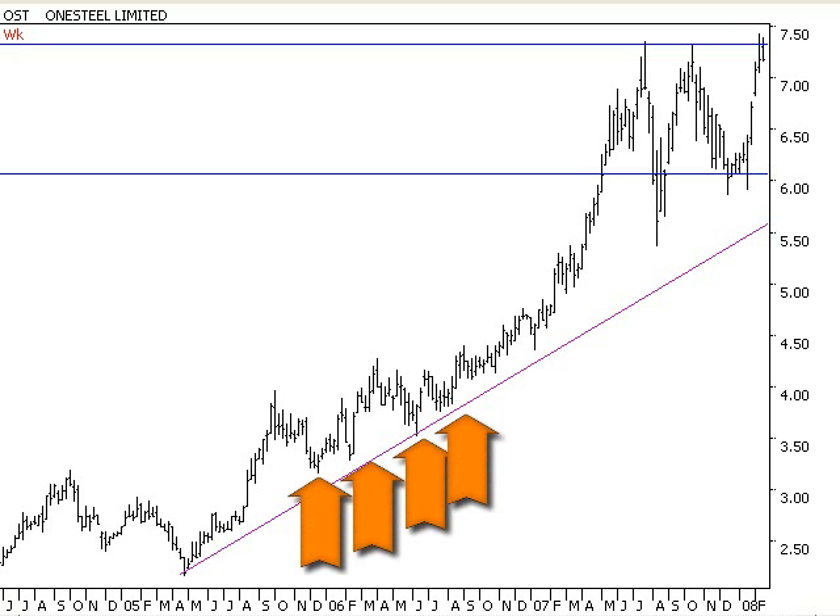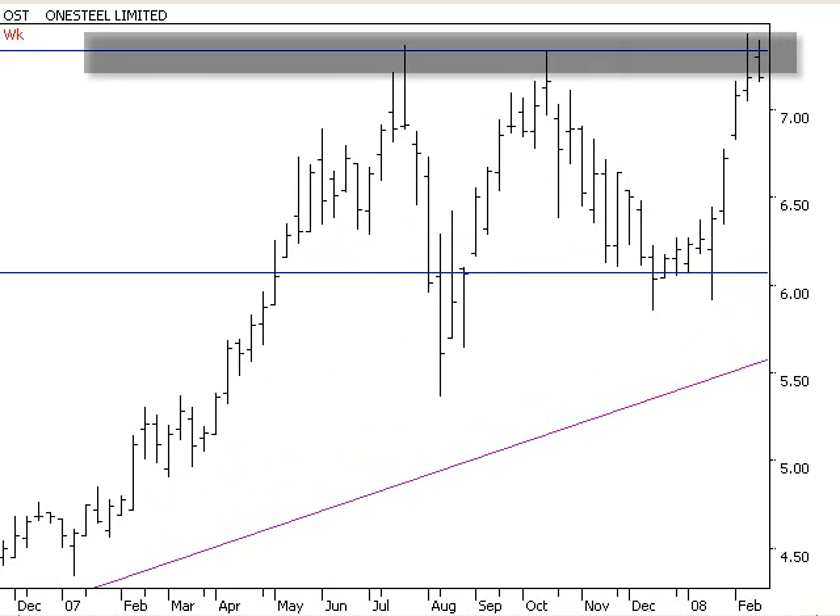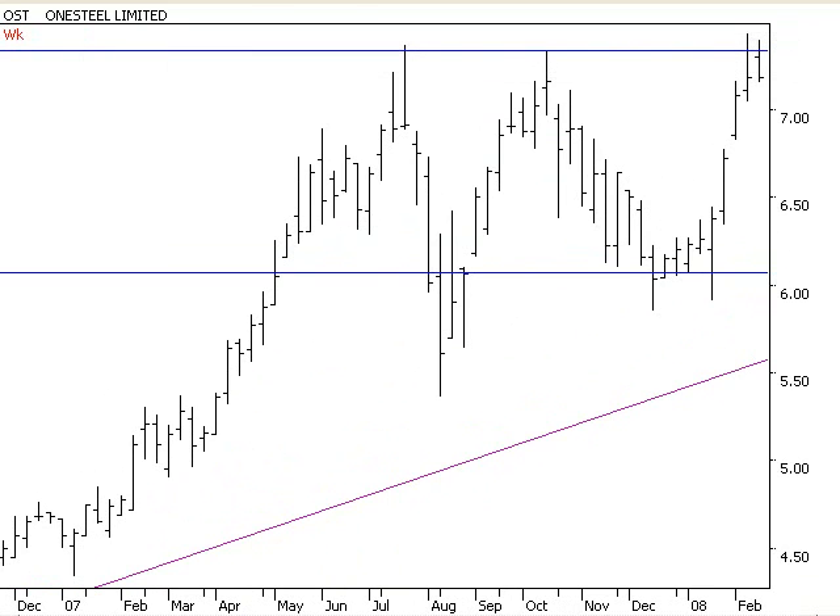That's a pretty good support-resistance level. If I just open up my chart now, you can see right now it's at a pretty significant resistance as we speak up there. You can see it's touched it three times, so it's a pretty significant level up there.